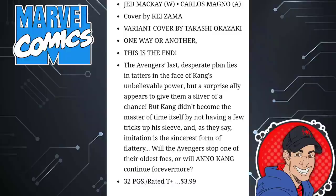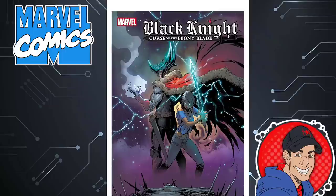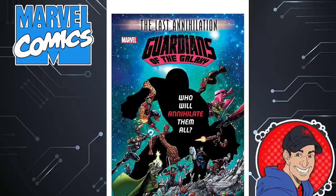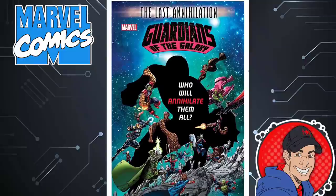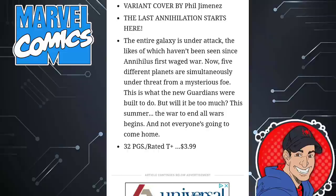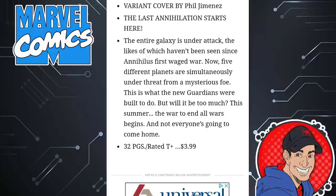Here's another book I'm not reading — no interest in The Black Knight: Curse of the Ebony Blade, though it has a pretty nice-looking cover. Here's a book you might be interested in if you're into cosmic events — this is the Last Annihilation: Guardians of the Galaxy. Who will annihilate them all? I think they could bring back Darkhawk through this event. This takes place in Guardians of the Galaxy issue 16, written by Al Ewing. Not overly priced either — 32 pages, $4.